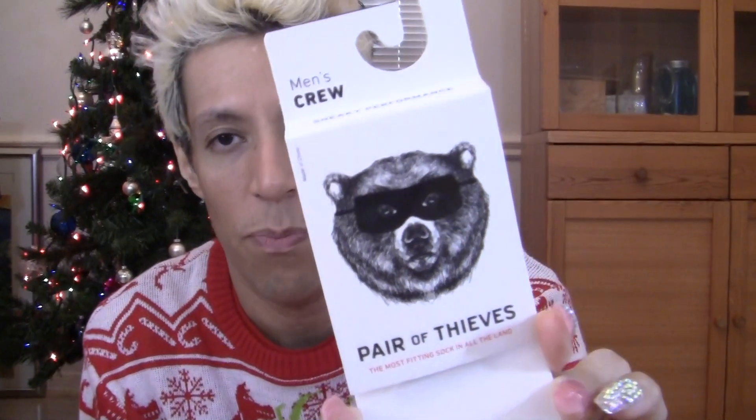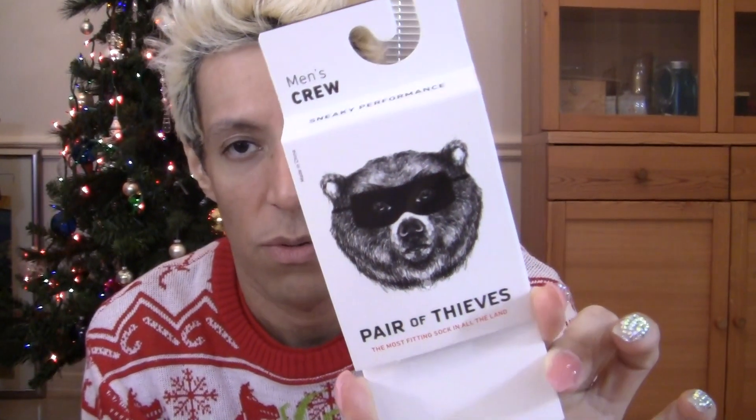And then the other pair I got is from the brand Pair of Thieves Men's Crew, size 8 to 12, also from Target. It's also cotton, polyester and other stuff. Really cool — in case you want to get it for yourself in the men's department.